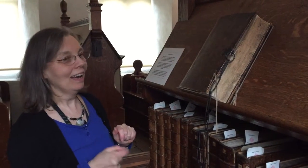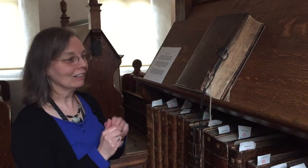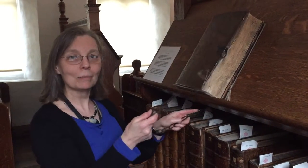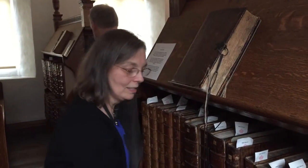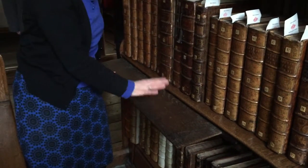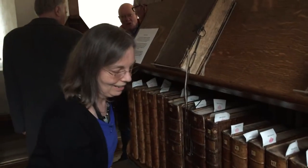We're here in the old library and we've got two chain books which are part of the original structure of the library. We've got a chaining mechanism which means that the books can't be taken away. You have to either stand to read them, or you can sit under the tables that come out and sit down and read with the book on the table.